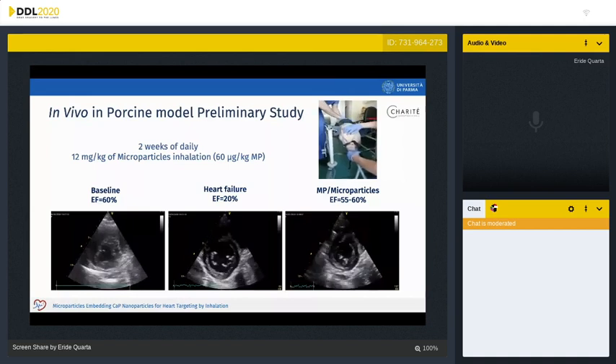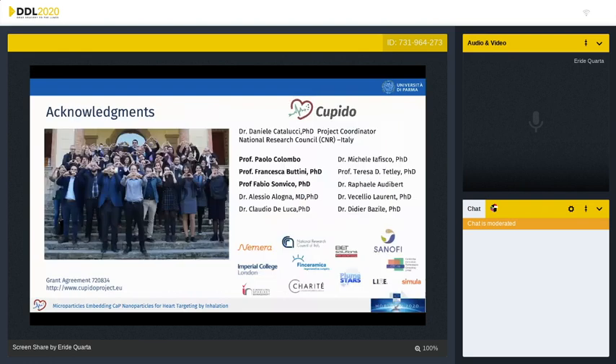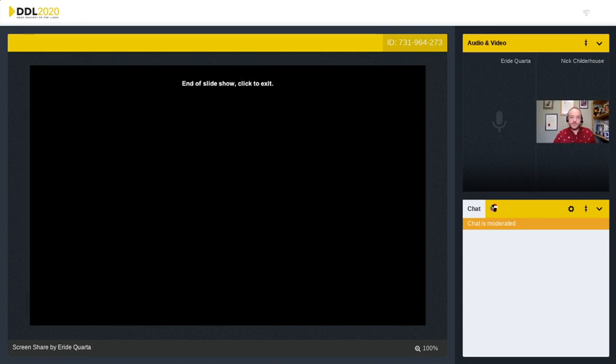I would like to thank my professor and all the partners for the great effort involved in this project. If you would like to know more details about the dry powder inhaler developed during this project, you can follow the on-demand presentation. Thank you for joining and I look forward to your questions.